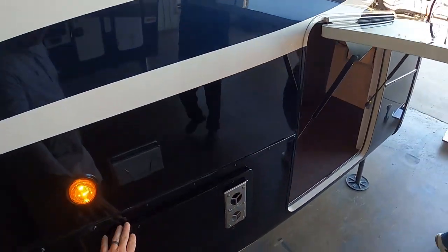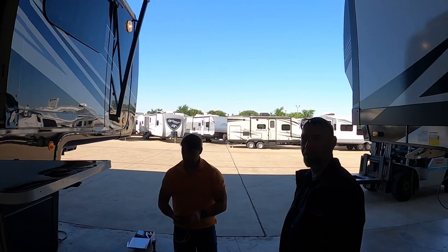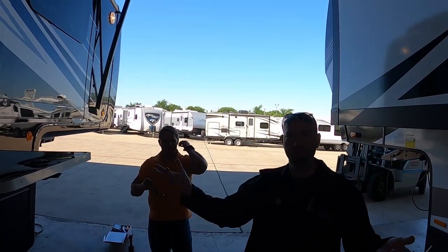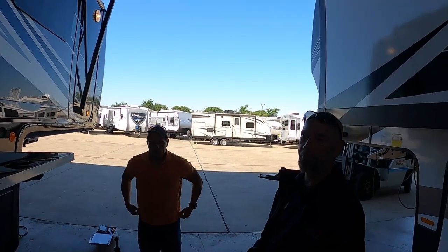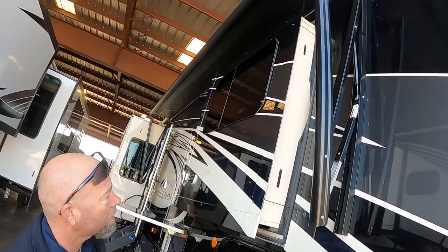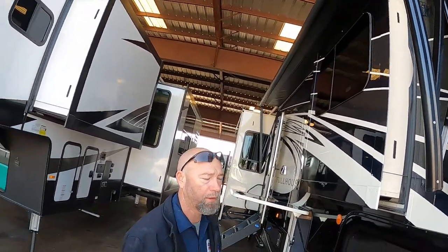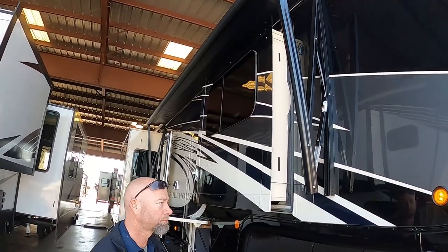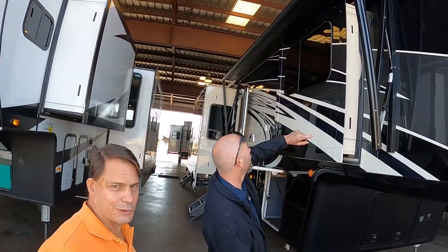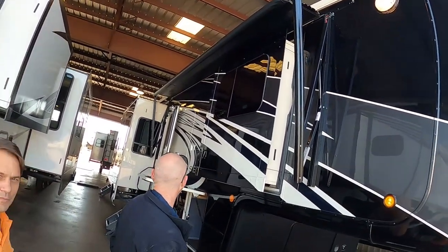Don't run the generator while plugged into shore power unless you turn these breakers off right here - the transfer switch will try to connect to the generator and it'll chatter. So either unplug from the 50-amp or turn these breakers off. It won't power anything in the unit - it'll just run. So I have to unplug and then run it to test it under load. Keep those breakers off while on shore power.